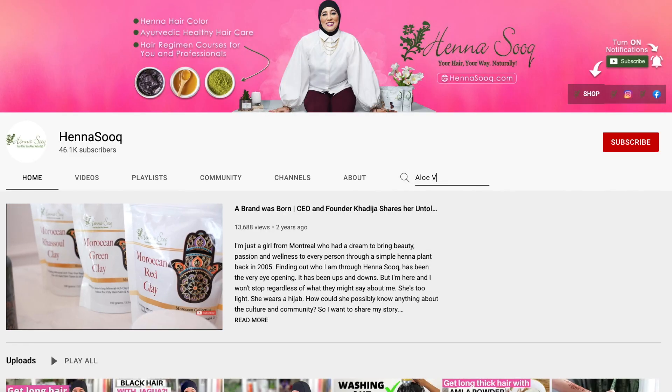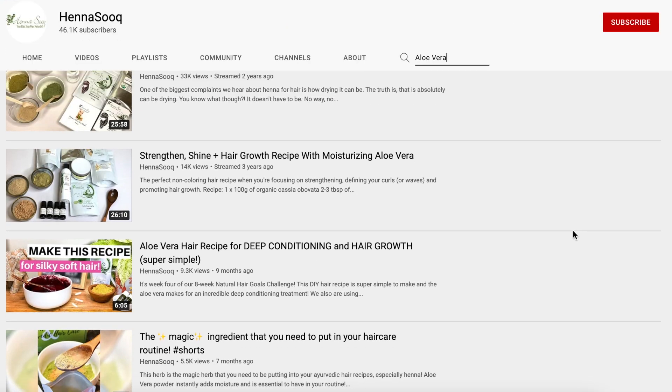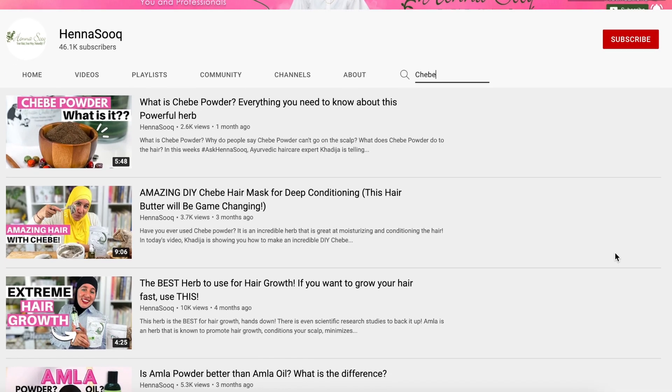If you're wondering about masks and treatments, just look on our YouTube channel. On the Henna Sook YouTube channel there's a search bar — just type in the herb I mentioned: Shebe, aloe vera powder, fenugreek powder, or cassia — and you can find a really good recipe that will help detangle. But remember the tools I mentioned: gentle brushes that will really brush through your hair without causing any more breakage.